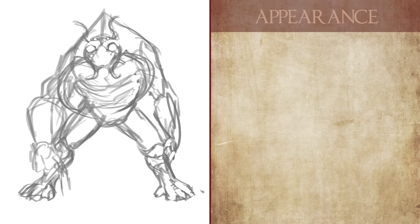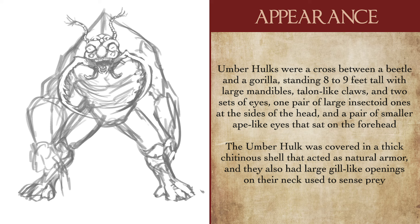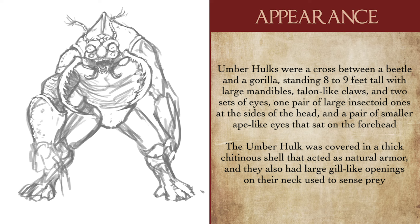Getting right into it, in terms of their appearance, Umberhulks appear to be a cross between a beetle and a gorilla, being absolutely massive in shape and standing upwards of 8 to 9 feet tall, with clawed hands, two pairs of eyes, and a set of massive mandibles that flanked two rows of sharp teeth. One pair of eyes were large and sat at the sides of the head like most traditional insects, while the other ones were small and ape-like, resting on top of the creature's forehead. Most of an Umberhulk's body was covered in thick chitinous plates that served as natural armor, and they were overall strong enough to tear through rock and stone with ease.